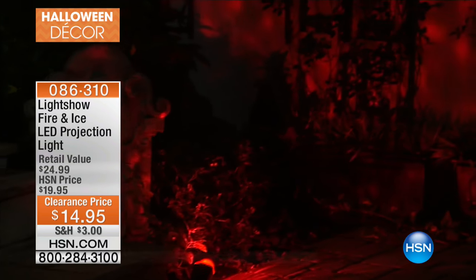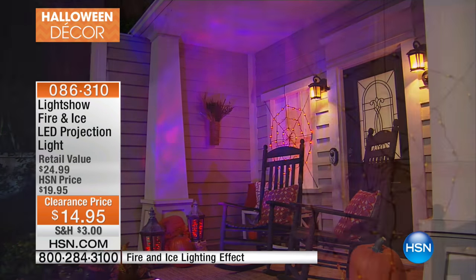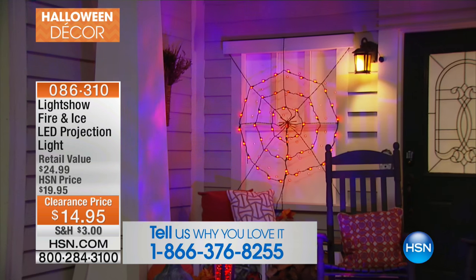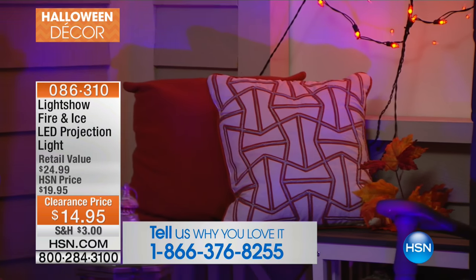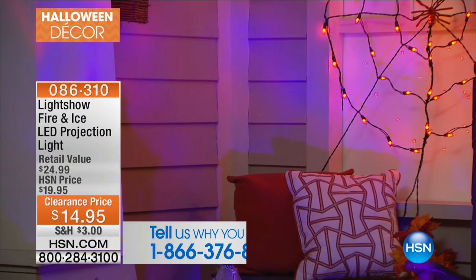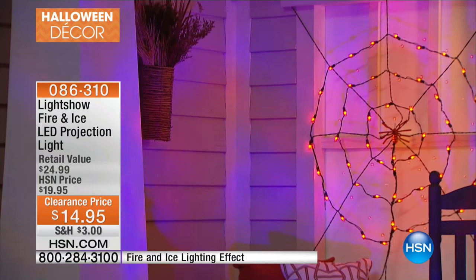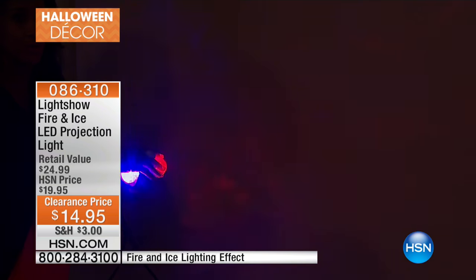By the way, if you're grabbing some stuff, we would love for you to be a part of the show. If you want to stay on the line after you order or give us a call, it's 1-866-376-8255. You could do purple on one part of the house and orange on another part. We put at least two just in the front entryway. And look at how small this is — it's just a very small profile. Children are going to be attracted to that light, and it's totally cool to the touch.